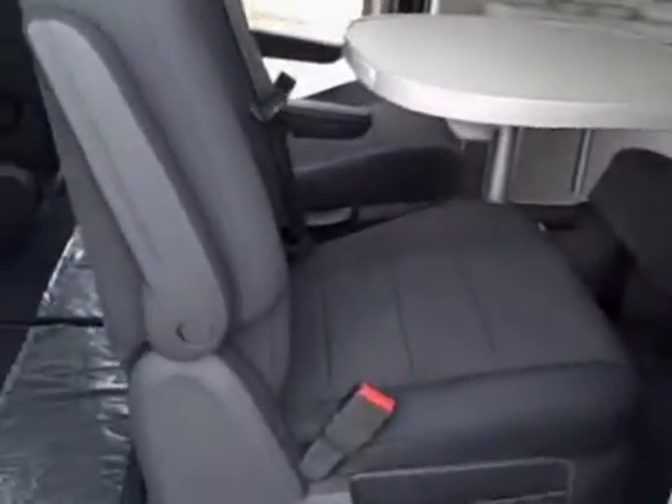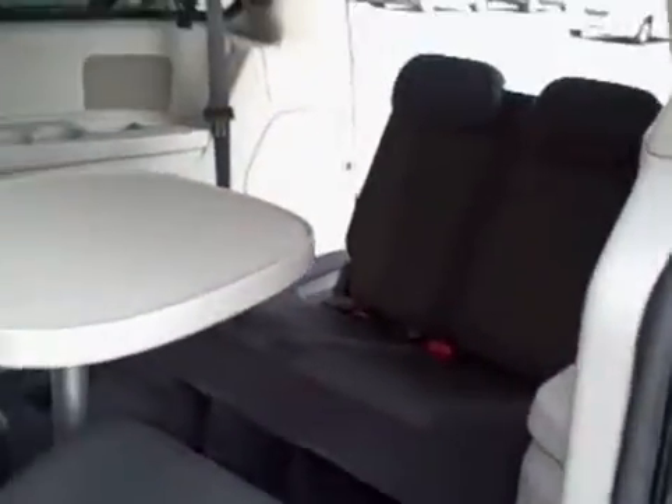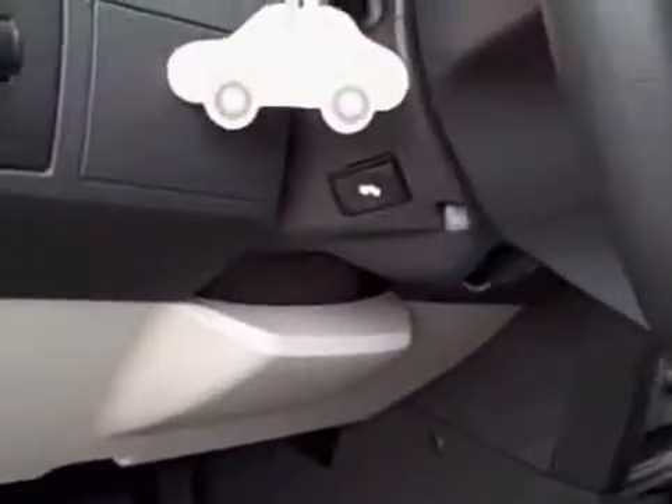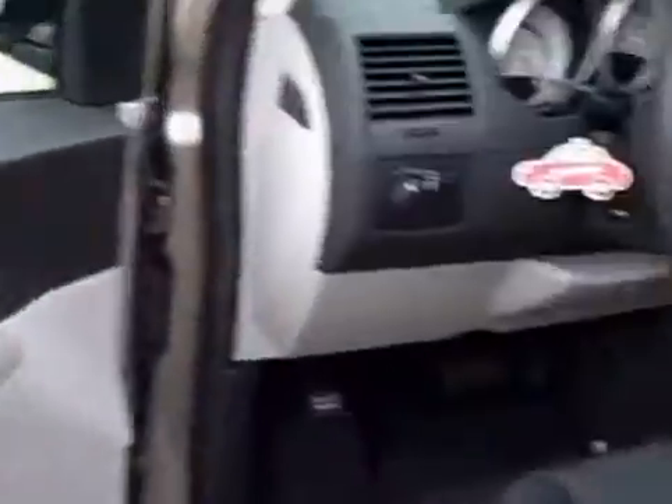This has the swivel and go like I was telling you about, it's got the little table in the back, nice dark interior, easy to keep clean, cup holders all over the place. This one does have the H package with the power adjustable pedals you can see there, all your power windows and locks.